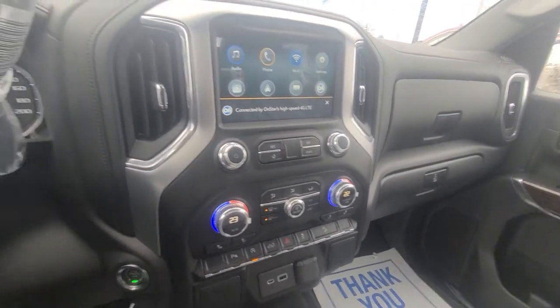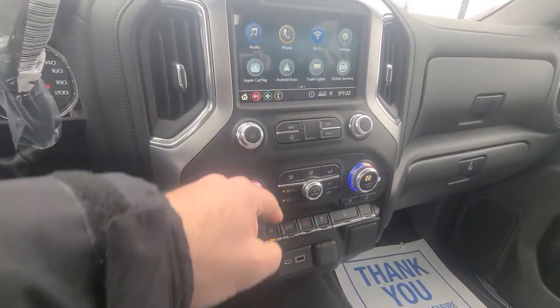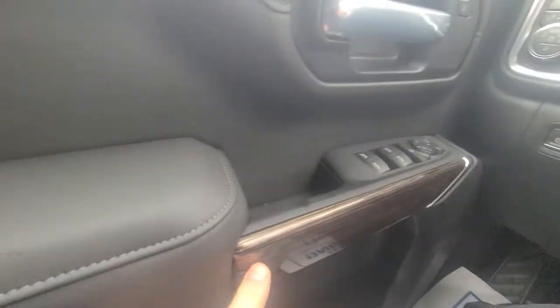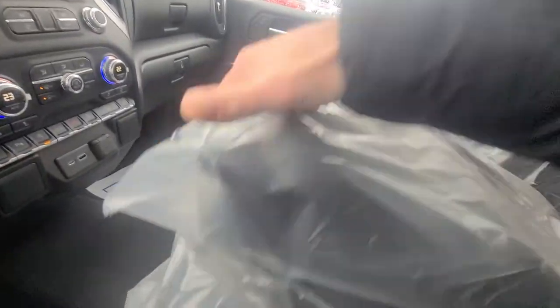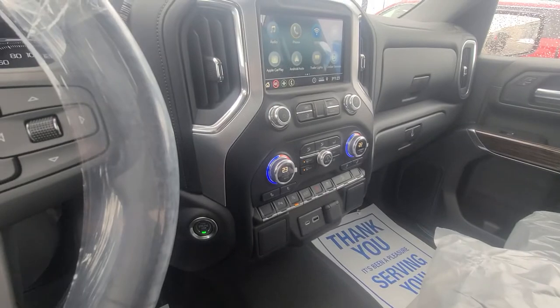Automatic dual-zone climate control on here, you've got the bigger screen, leather-wrapped steering wheel with a little wood trim. This one does have the 40/20/40 seating, so if you want, in a pinch you can put a third person in here. You've got some extra storage as well. Gorgeous looking truck.